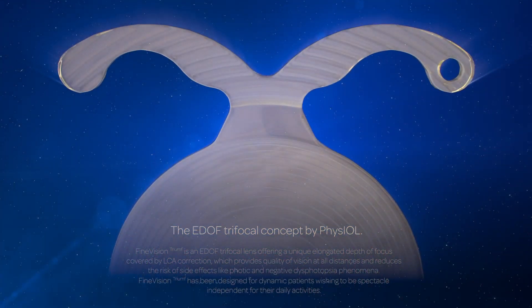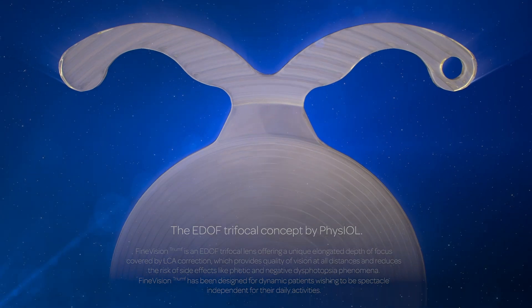Fine Vision Triumph is an EDOF trifocal lens offering a unique elongated depth of focus covered by LCA correction, which provides quality of vision at all distances and reduces the risk of side effects like photic and negative dysphotopsia phenomena. Fine Vision Triumph has been designed for dynamic patients wishing to be spectacle independent for their daily activities.